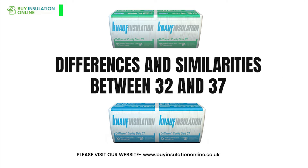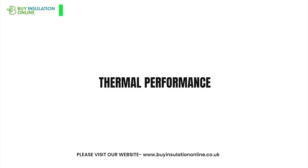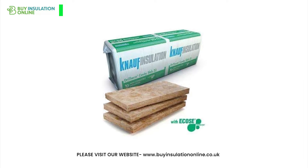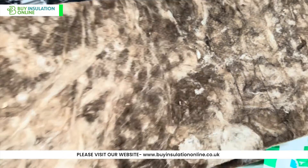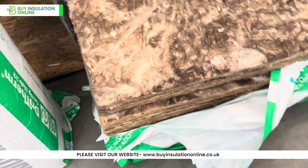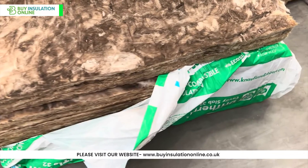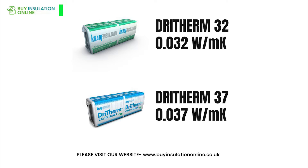Now let's talk about the benefits of Dry Therm and the differences and similarities between the 32 and 37 varieties. Dry Therm 32 has a lower thermal conductivity than Dry Therm 37, meaning it is a better insulator. The 32 and 37 refer to the K value — a measurement of their thermal conductivity. The lower the number, the slower heat is able to transfer through the insulation.